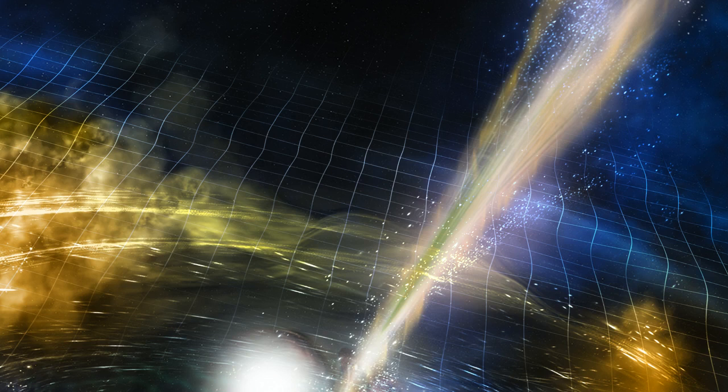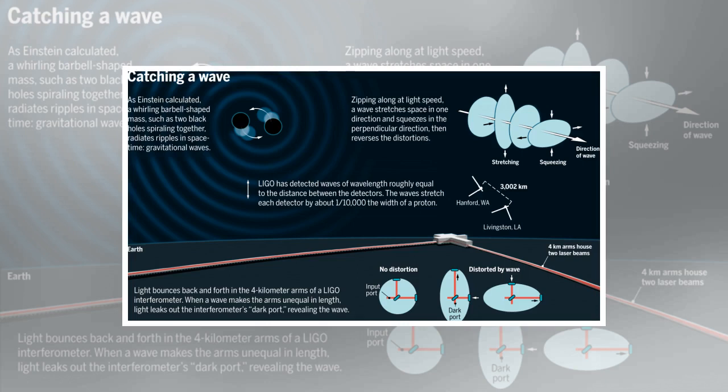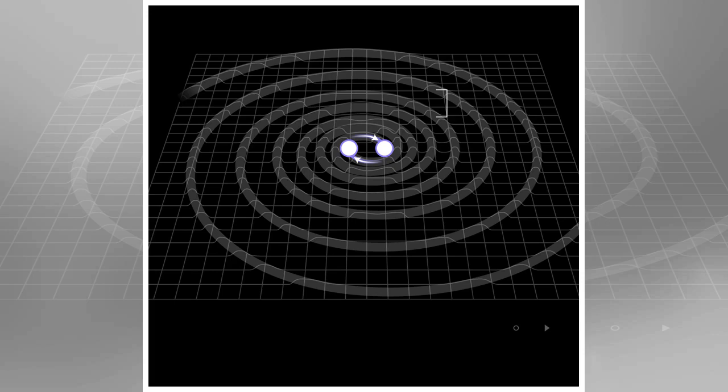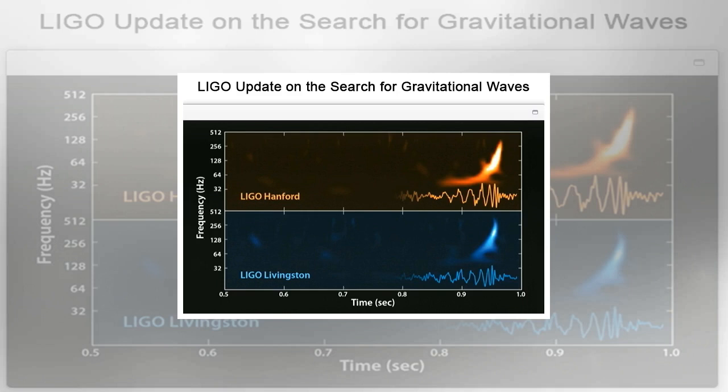LIGO uses a pair of detectors in the United States — one in Livingston, Louisiana, and the other in Hanford, Washington — to sense the warping that gravitational waves cause as they move through matter. Each detector is shaped like a gigantic L, with legs about 2.5 miles (4 kilometers) long. If gravitational waves pass through Earth, they make the detector legs expand and contract by as much as one ten-thousandth the diameter of a proton. Because LIGO's detectors are separated by about 1,865 miles (3,000 kilometers), it can take up to 10 milliseconds for a gravitational wave to cross from one detector to the other, allowing scientists to gauge where the gravitational waves come from.